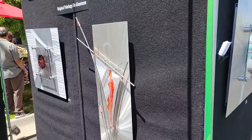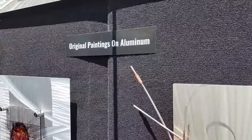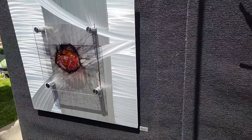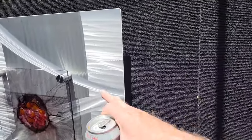These are paintings on aluminum. He has aluminum sheets. Must have used a grinding tool to make these marks on it.